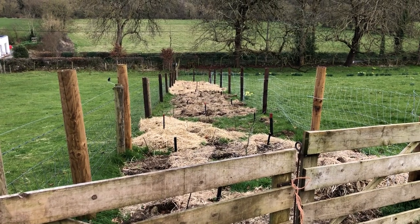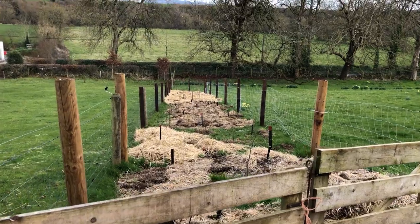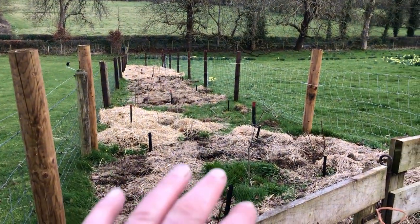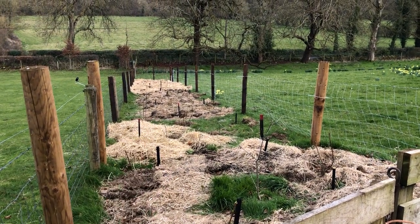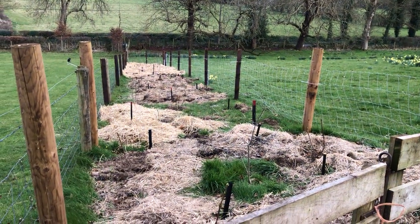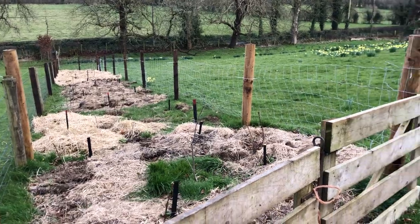I'm going to walk you through the field of daffodils. At one end is this plantation that I've just done this year of oak trees, guelder rose, rowans, spindle, and a few cherries. This is full of different kinds of trees to feed the wildlife and look beautiful as well.